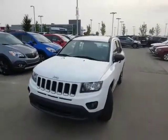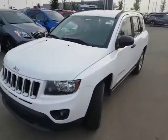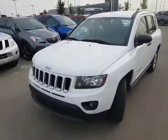Hello, it's Roger here from LA Nissan. You had inquired about the 2015 Jeep Compass Sport — here it is.